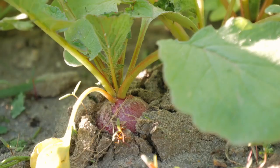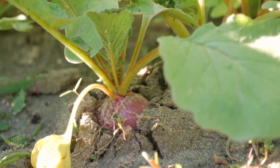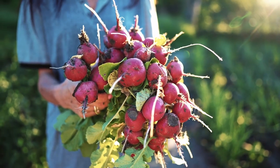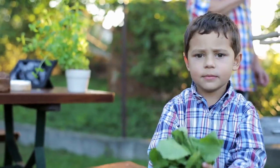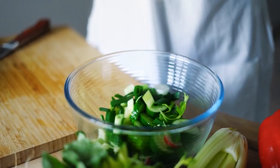15. Radishes. Electroculture techniques result in faster growth and the development of crisp, flavorful radishes. Harvest these tangy root vegetables from your electroculture garden for salads, sandwiches, or pickling.